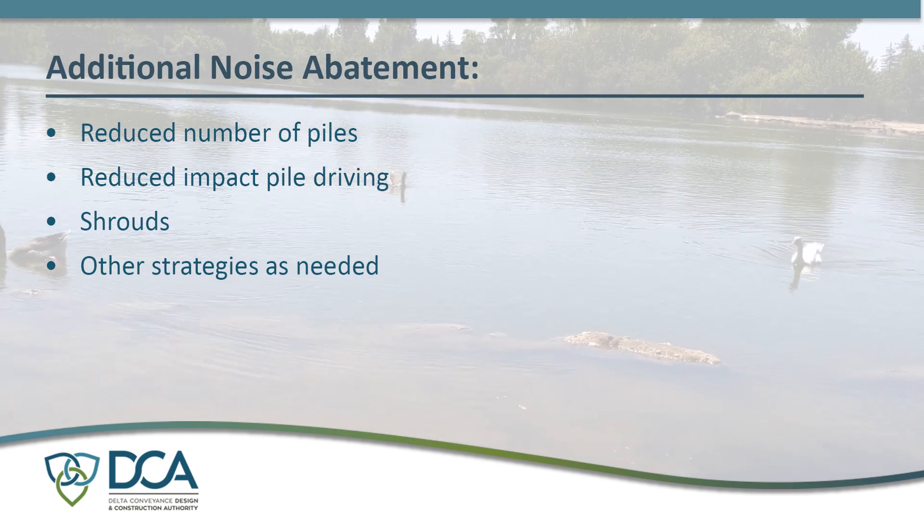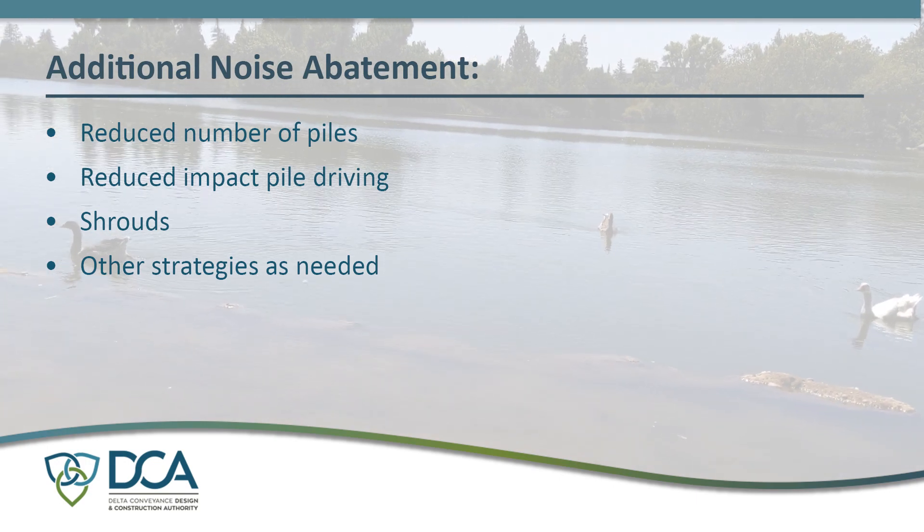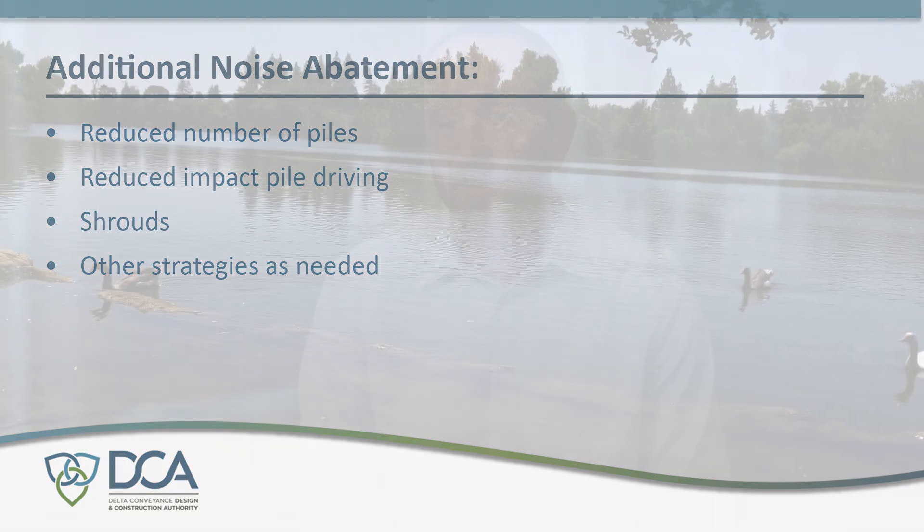The cofferdam will facilitate temporarily dewatering of the river sites for screen installation and intake construction. Noise reduction strategies such as shrouds will be implemented during the necessary pile driving.